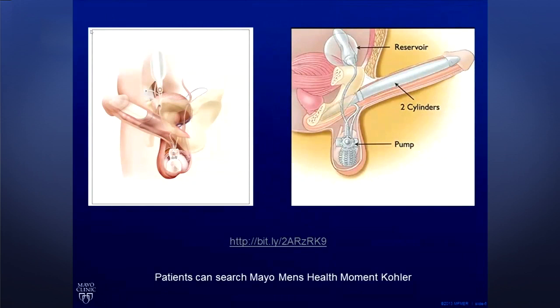Once those options are considered or tried, the next option is a surgical one. The surgery done here and at most major institutions is called penoprosthesis surgery. We've done about 100 in the last year, and they're incredibly successful.